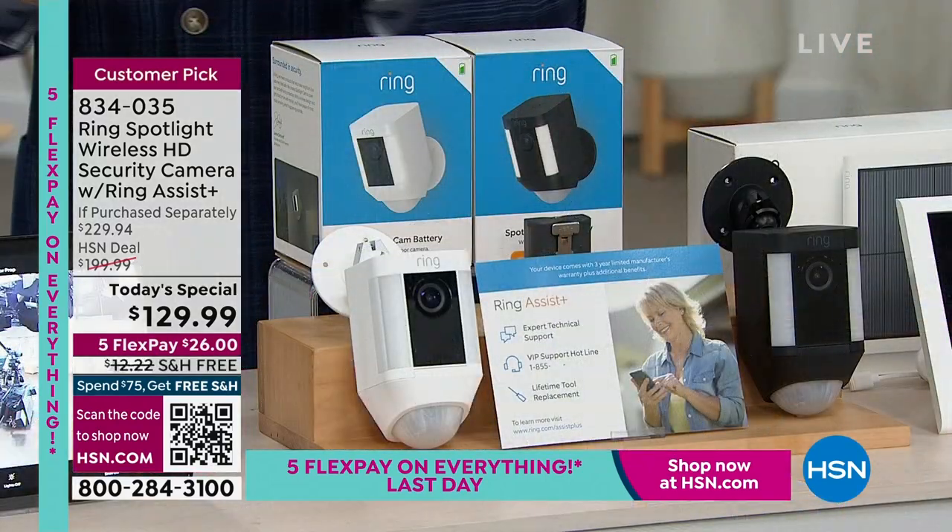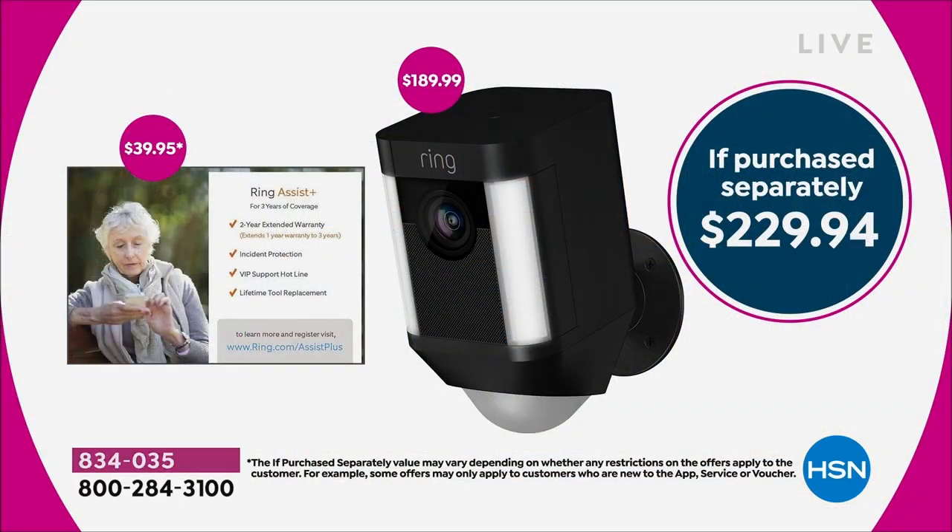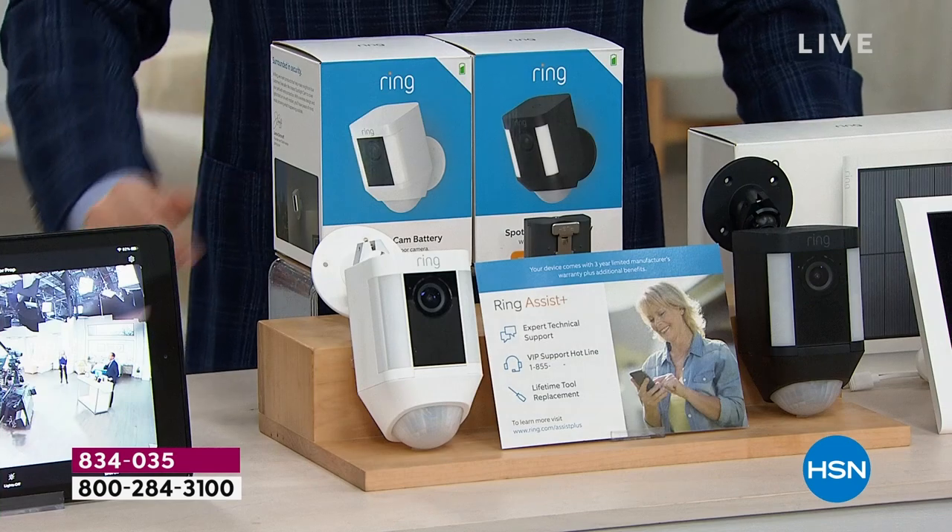We're looking at $100 off — $229.94 down to $129.99. The camera alone is $190, and Ring Assist Plus, included on the side, is another $40 — that's going to triple the warranty and give you VIP customer service. So we love that we're including that. If you were ever going to buy a Ring Spotlight Camera, you would buy it today, and you would buy it here.